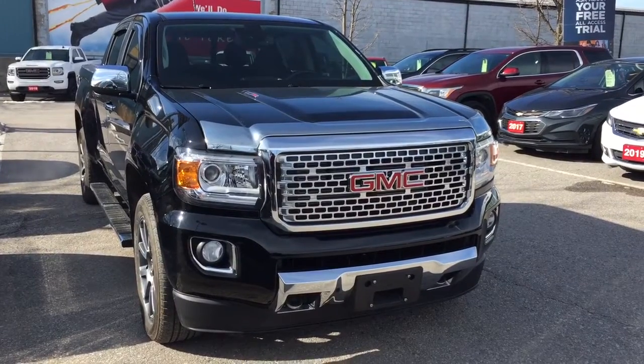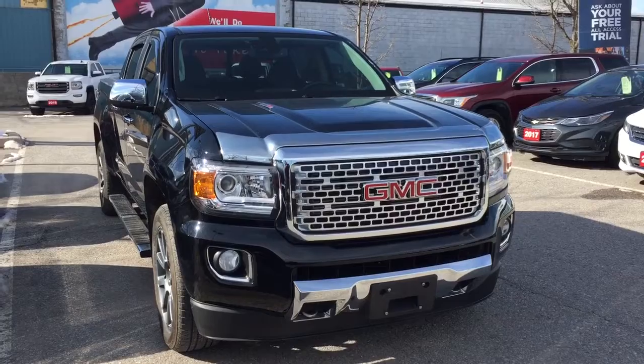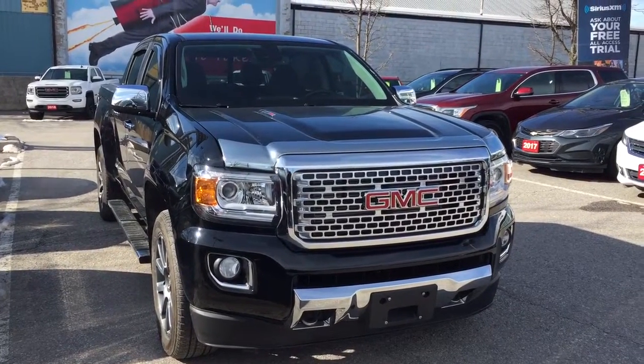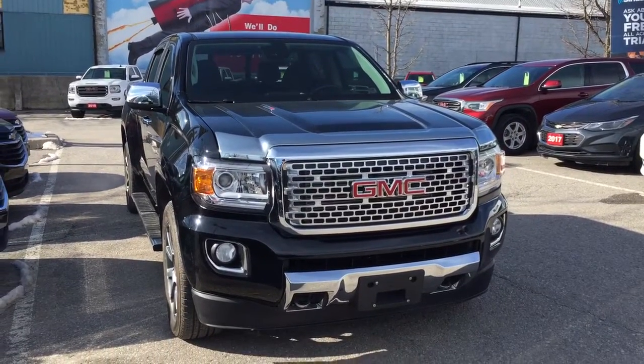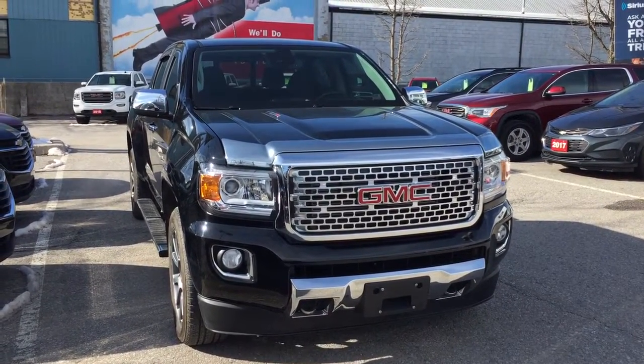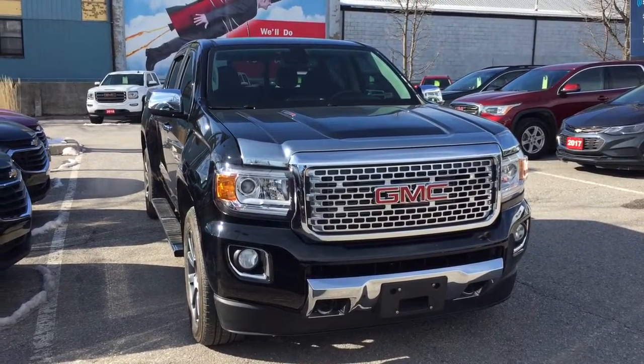Up front you've got the distinctive Denali grille and the front tow hooks, and that completes your look around the 2018 GMC Canyon Denali. If you want to see this one in person, you'll find us at Mills Motors, 240 Bond Street East in Oshawa, where we always do whatever it takes.